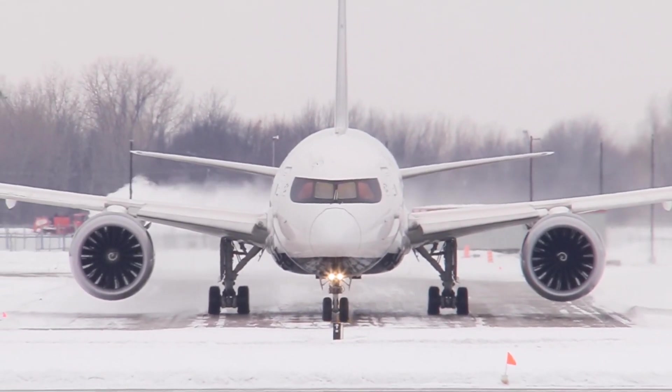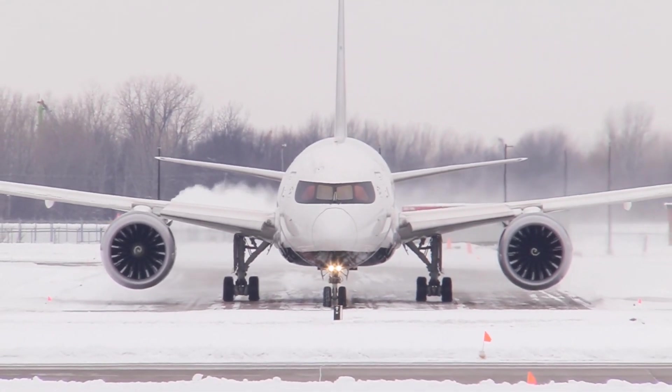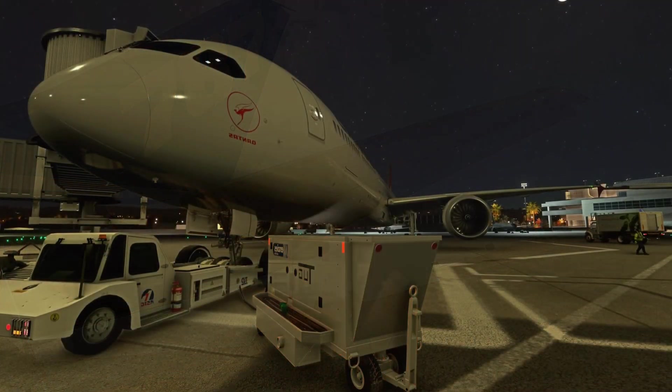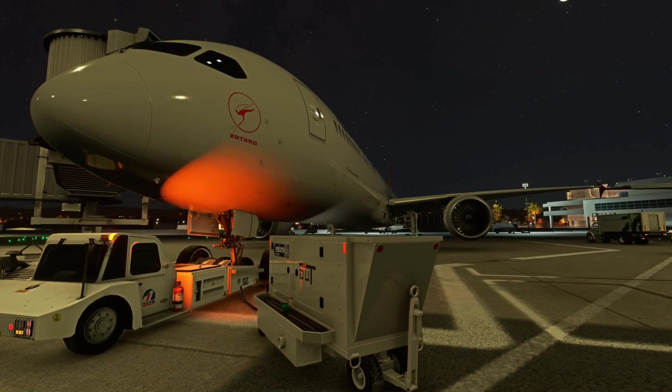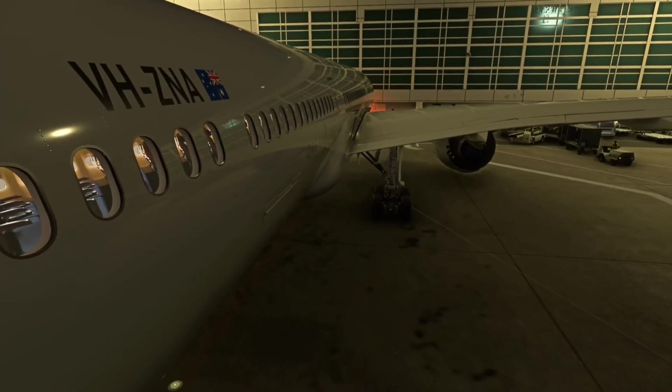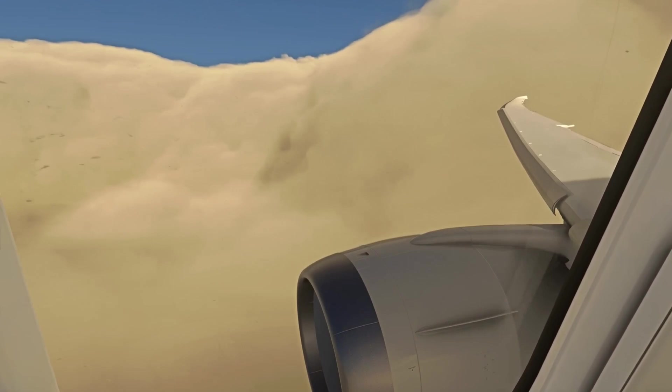When it comes to modern wide-body aircraft, two giants stand out in the market: the Boeing 787 Dreamliner and the Airbus A350. Both are innovative in their design and capabilities, but they have unique features and differences that cater to different preferences and needs.